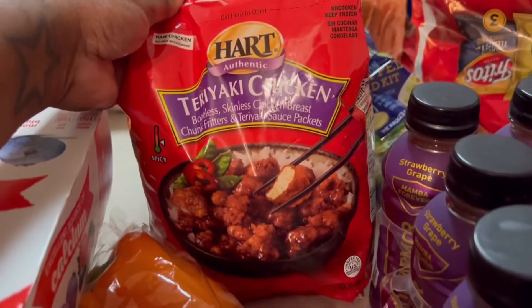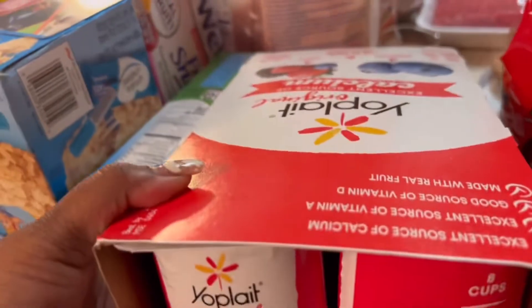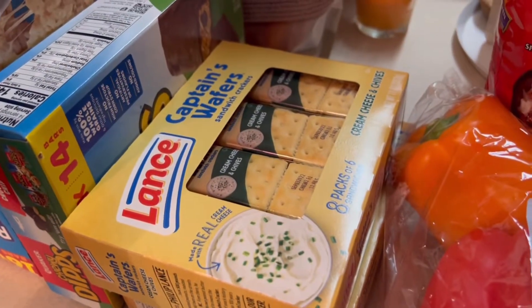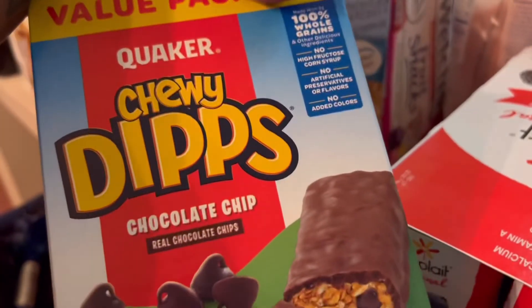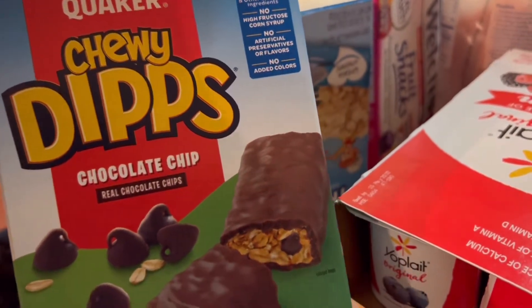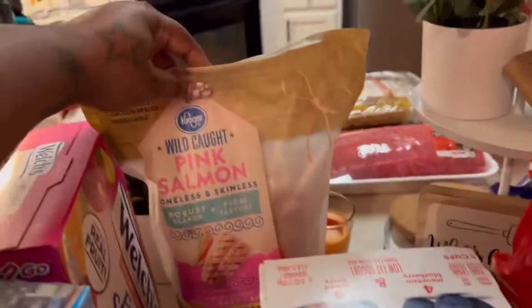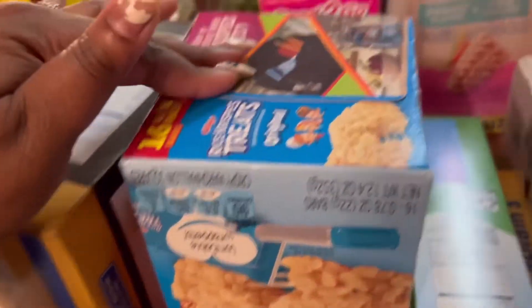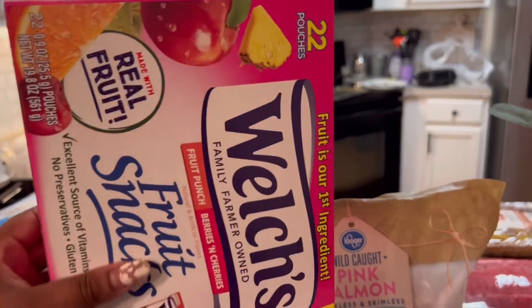We saw this — I cannot wait to try it, oh my goodness. We got some yogurts. Ryan got some cream cheese and chives, two packs. And then he also wanted the dip chewy chocolate chip granola bars. I got a bag of pink salmon. We got some rice krispies. And we got two of the Welch's fruit snacks.